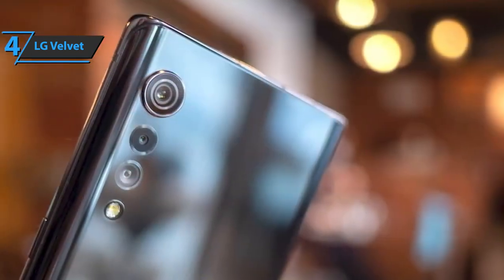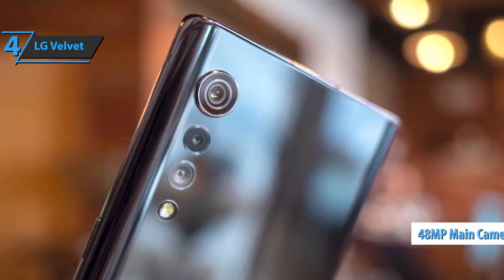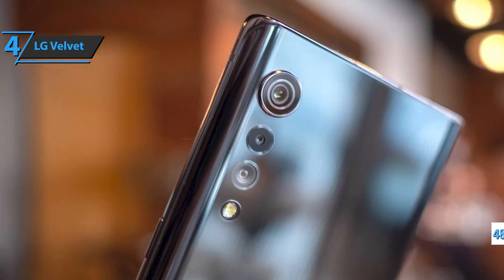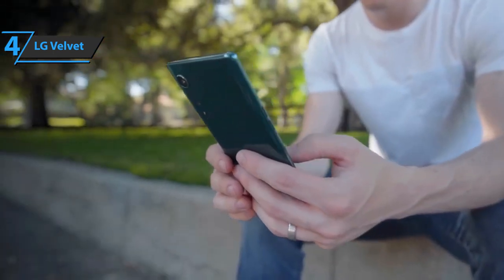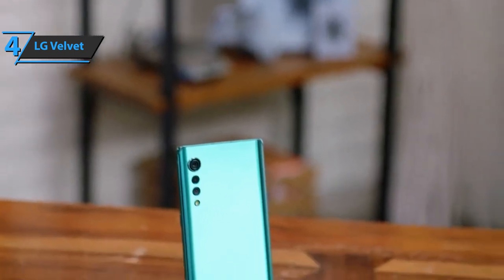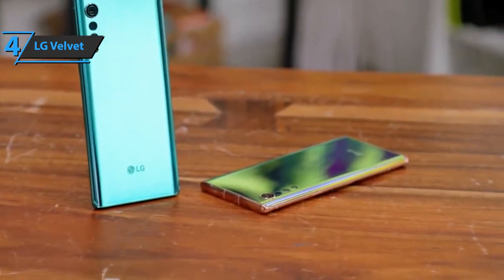LG has had a pretty good history with cameras in recent years. As for the main camera, we're looking at a 48-megapixel sensor, with LG using a combination of pixels to drop you down from that native resolution to 12-megapixels. As is often the case, the 48-megapixel photos are slightly darker than the 12-megapixel ones. Camera results are generally good — in the right conditions, you'll get some really nice shots. Thumbs up from here.